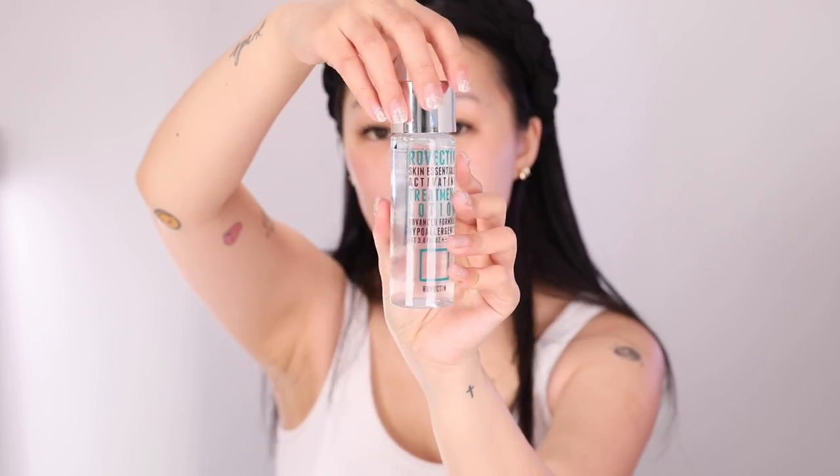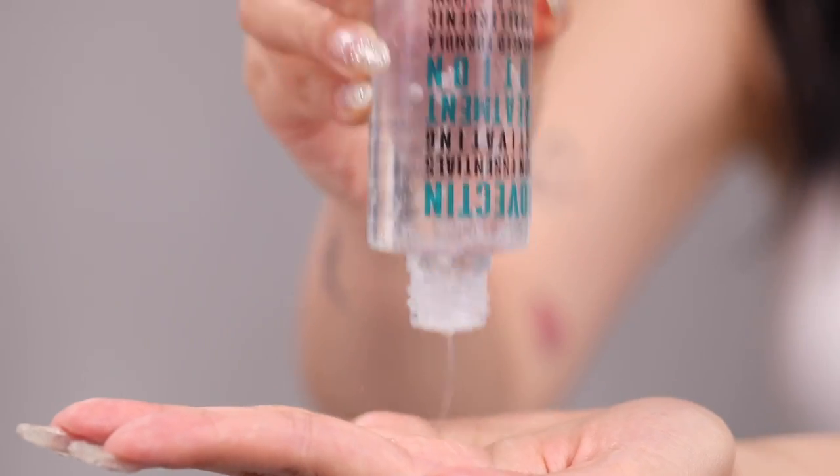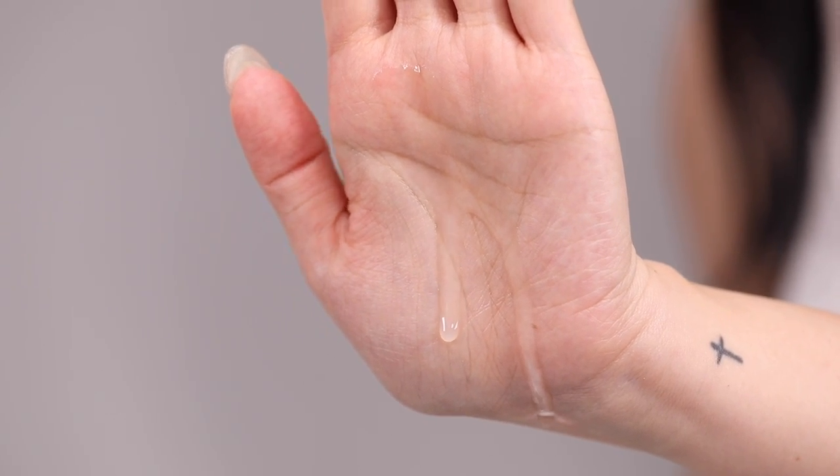I cannot live without toner, which is going to be step two of your skincare routine. Toners are so crucial because they prep your skin to drink up the products you're about to apply afterwards. Most toners have a really light watery texture, but because we want glassy skin I chose the Ravecton Skin Essentials Activating Treatment Lotion, which has a really thick viscous texture.